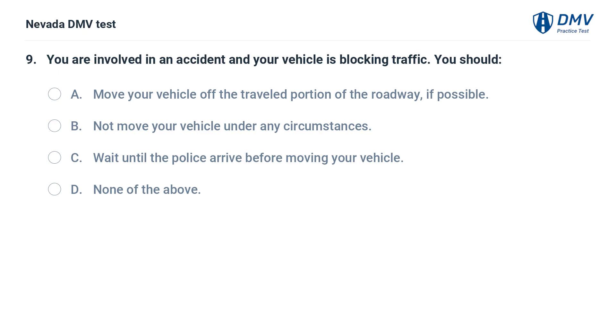You are involved in an accident and your vehicle is blocking traffic. You should: a. move your vehicle off the traveled portion of the roadway if possible, b. not move your vehicle under any circumstances, c. wait until the police arrive before moving your vehicle, d. none of the above.